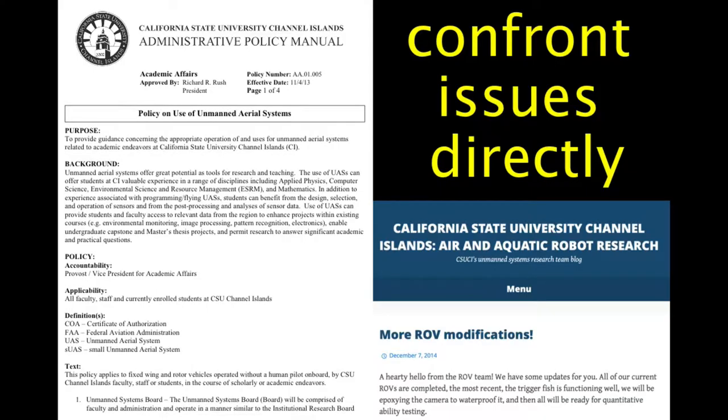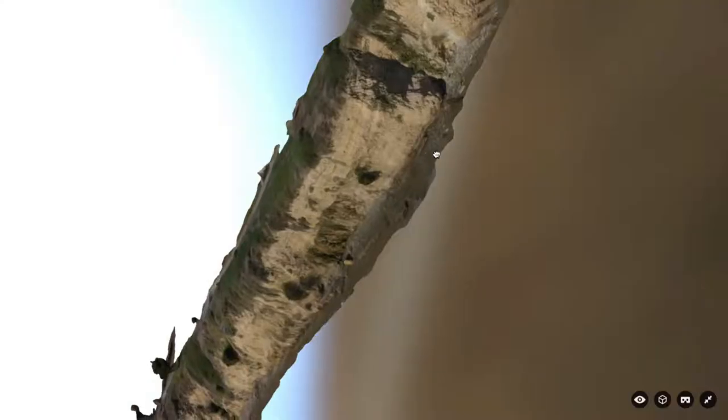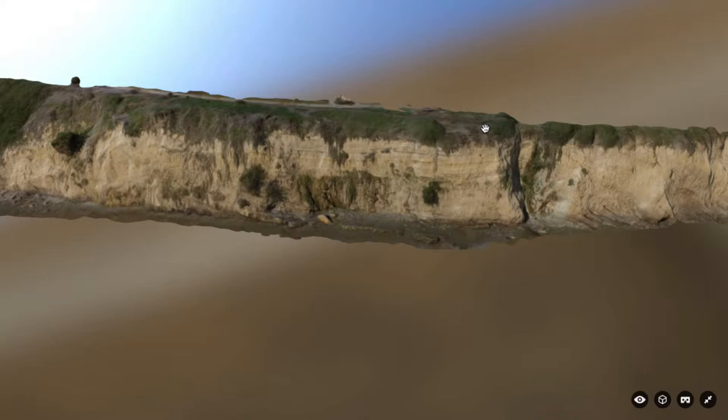We also confront issues directly. When we first started getting our drones, certain risk management folks thought it was dangerous, so we created our own policy — if we accidentally fly over someone's private property, we delete that data immediately, plus safe flying protocols. It took about two years. I thought we were behind everyone else, but it turns out no one else was really thinking about this. Now our policy is being emulated at other schools across the western US. This is one 15-minute drone flight over a coastal cliff, and we use software called Pix4D to create 3D models.